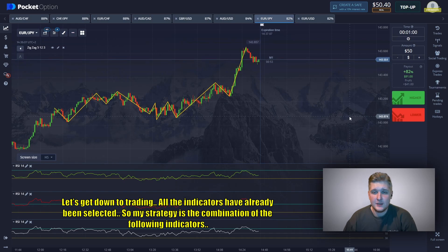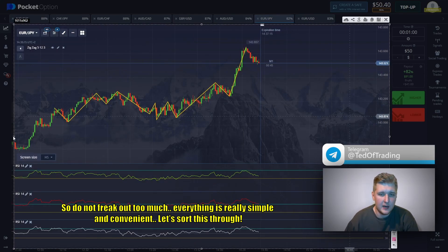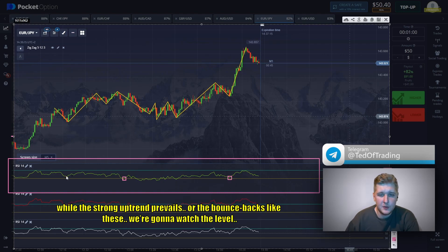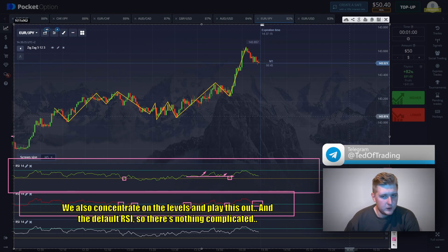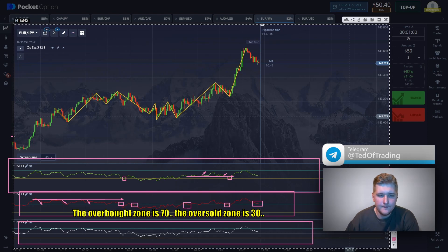Let's get down to the trading session. All the indicators have already been selected. My strategy is a combination of the following indicators — don't freak out, everything is really simple. The upper RCI is upward, the oversold zone is 45, the overbought zone is 80. I'll show you the main trade entry points. While a strong uptrend prevails or a bounce back happens, we watch the level. On the downward RCI we focus on crossing of the zone, which are our selling signals. The overbought zone is 70, the oversold zone is 30, and crossing of these zones gives our trading signals.